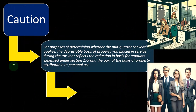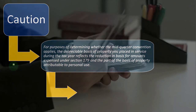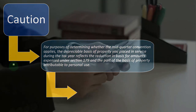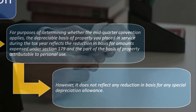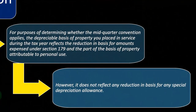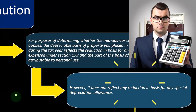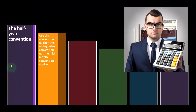Caution: for purposes of determining whether the mid-quarter convention applies, the depreciable basis of property you place in service during the tax year reflects the reduction in basis for amounts expensed under Section 179 and the portion of the basis attributable to personal use. Section 179 can confuse the calculation in terms of when you get the deduction, since you get the Section 179 deduction in period one. However, it does not reflect any reduction in basis for any special depreciation allowance.